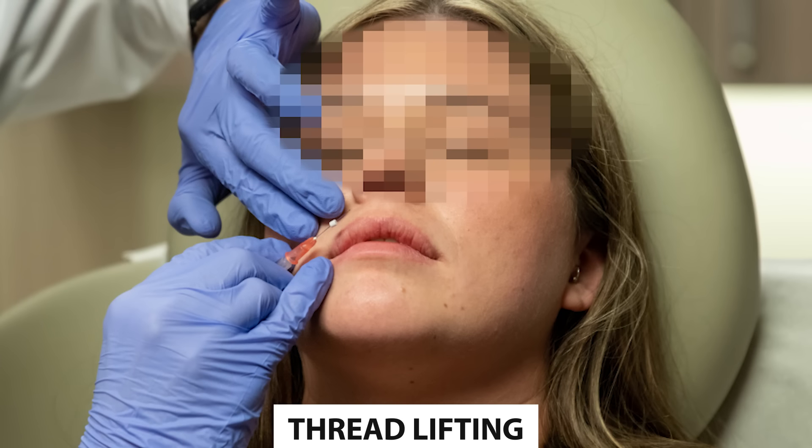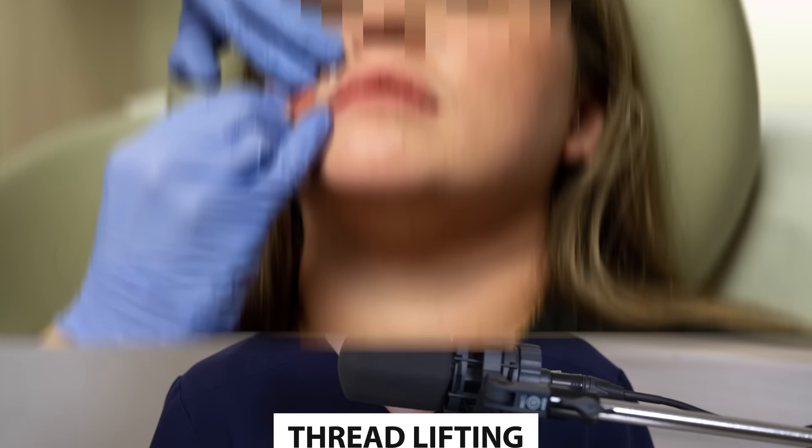Then we have thread lifting. Some people have tried different thread approaches to the upper lip to try to lift it, but these results are short-lived. They don't really last and they don't look very good. I've never seen a thread lift for the upper lip that looked impressive, even right after it was done. It's an option, but it's usually not recommended.